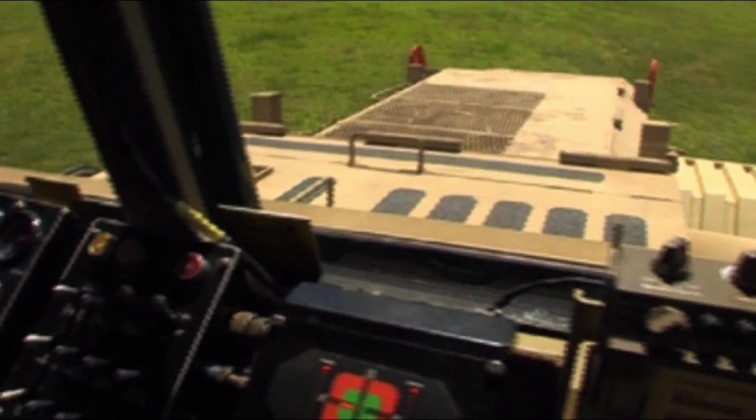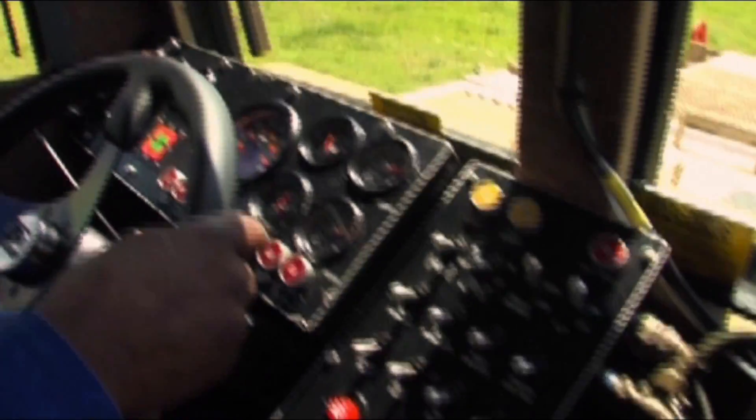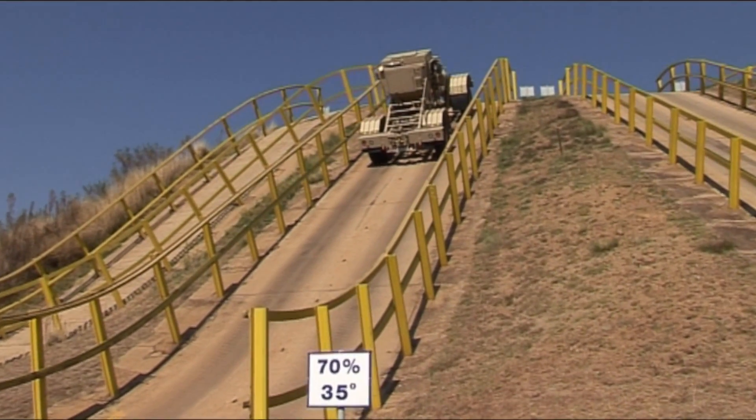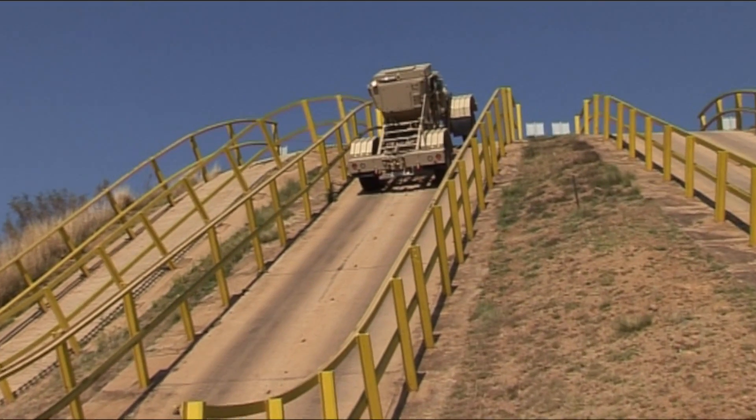Today DCD has also developed a two-man version of the Husky with a two-man cab. This was necessary because all the equipment being fitted to the Husky made the workload too much for one person, so now you have a buddy in the cab.